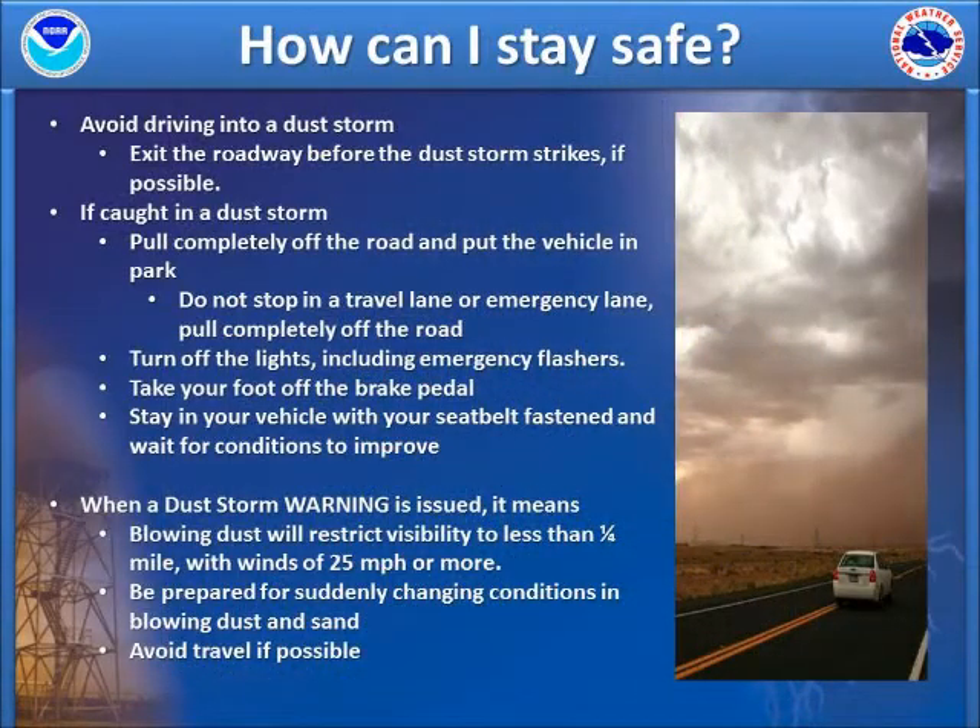So how can you stay safe? First of all, avoid driving in a dust storm as they can be extremely dangerous due to the rapid reductions in visibility. Exit the roadway before a dust storm strikes, if at all possible, and wait until conditions improve to continue your commute.